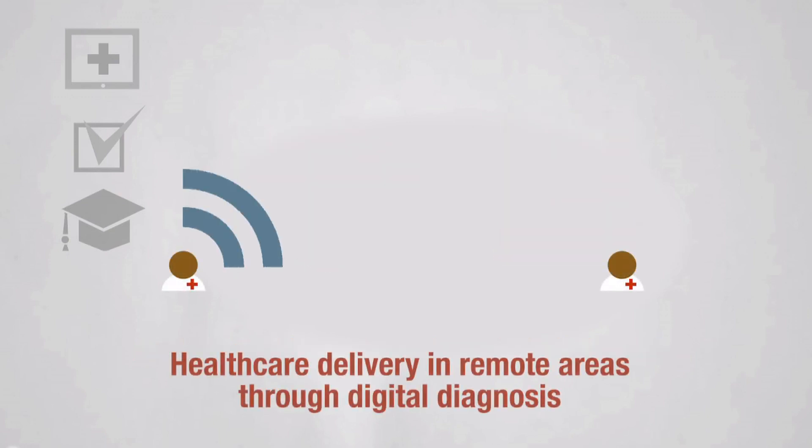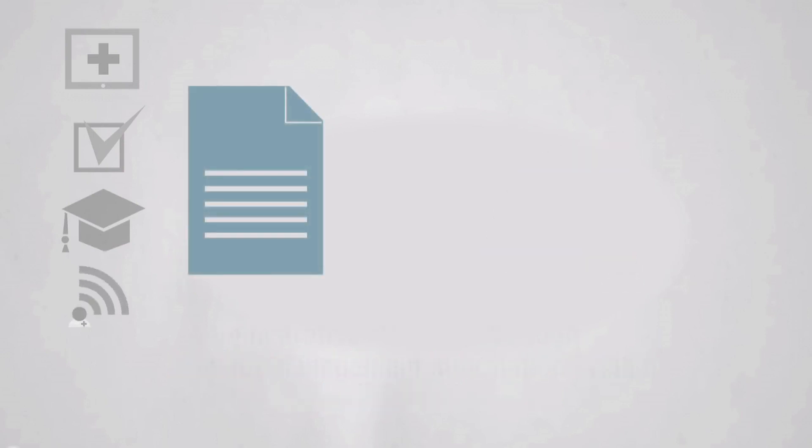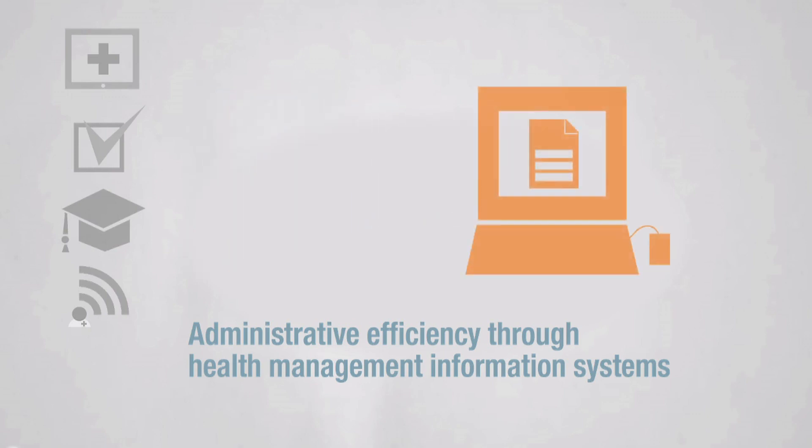We improve healthcare delivery in remote areas by linking general doctors in rural hospitals and clinics to specialists in the cities via a digital diagnosis platform. And we increase administrative efficiency and reduce waiting time for patients by linking up the different departments in hospitals and health clinics and by storing patient files digitally via health information management systems.